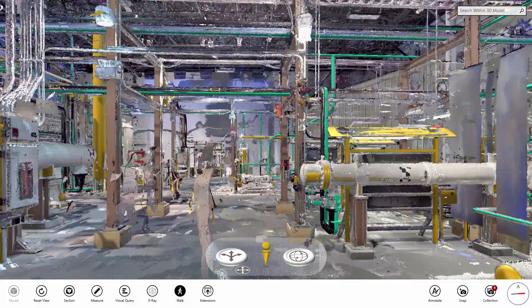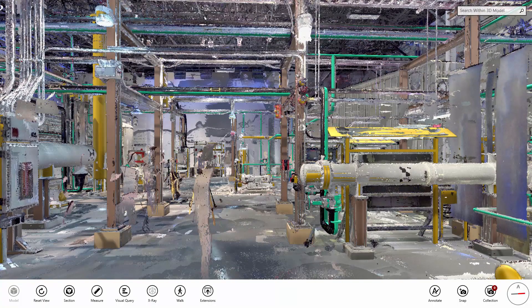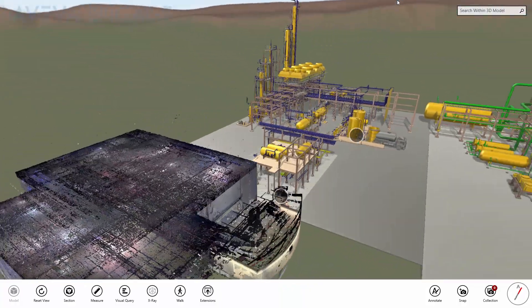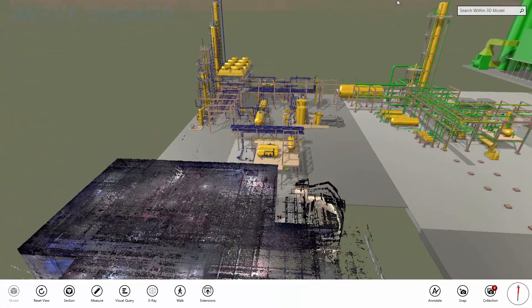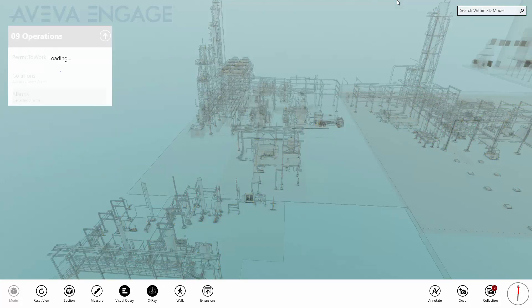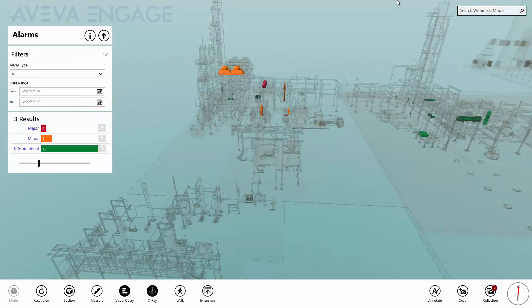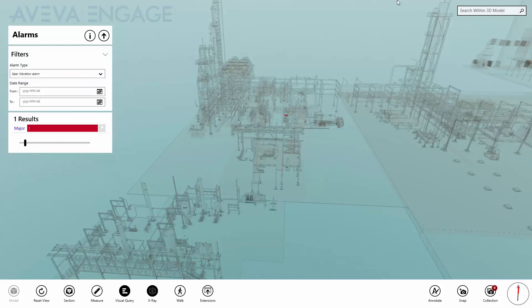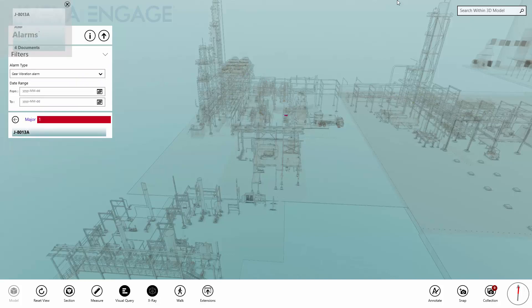Of course, when considering the digital twin for operations, it is important to consider information that is, by nature, transitory. Here, we are using a visual query to report on recent alarms, using data collated from a SCADA-based monitoring system. We filter the results to find a major vibration alert, and can use Engage to locate the problem equipment.